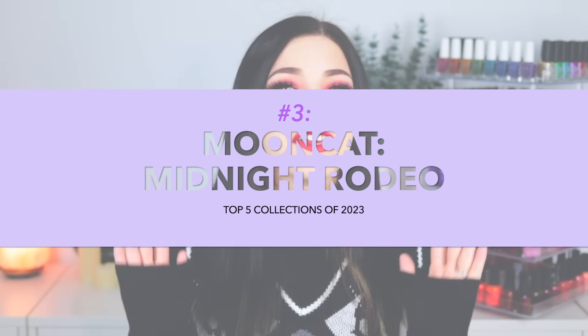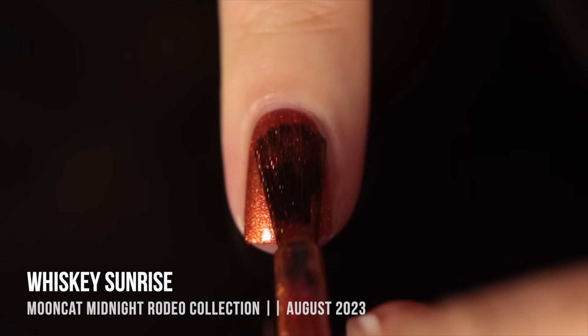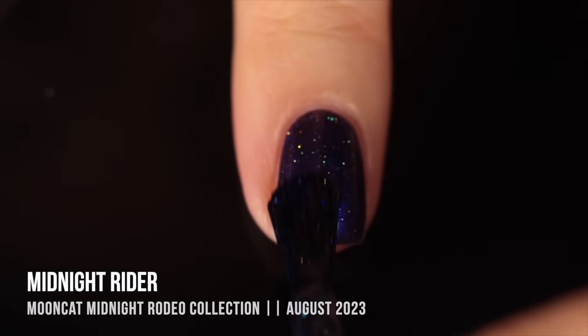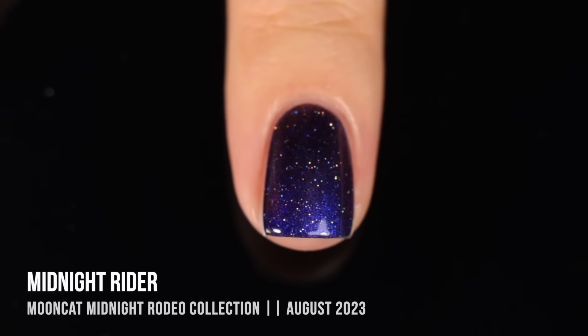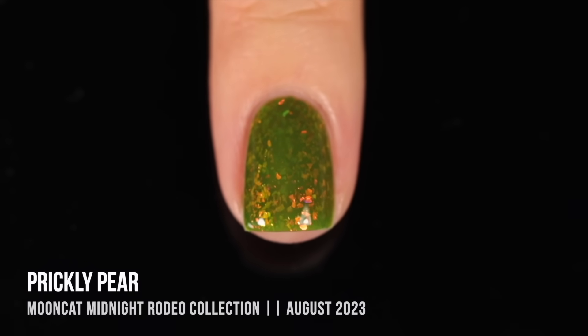Number three on my list is the Moon Cat Midnight Rodeo Collection, their fall 2023 collection that came out in August. This was 10 nail polishes with a cowboy kind of theme going on, and I did not expect to fall in love with it as much as I did. We had a bunch of different browns, some matte shades, some flakes. There was just something about that color story that I could not resist, and I actually ended up liking them a lot more than some other Moon Cat collections from the last year. I just found myself reaching for those colors over and over again.